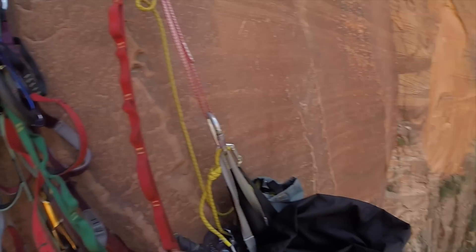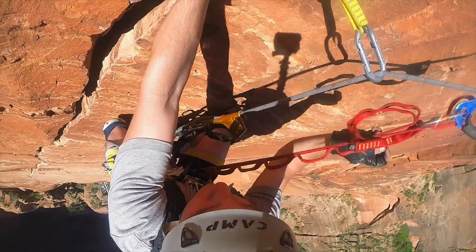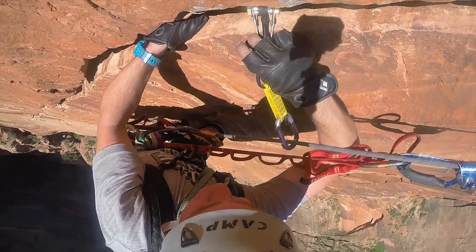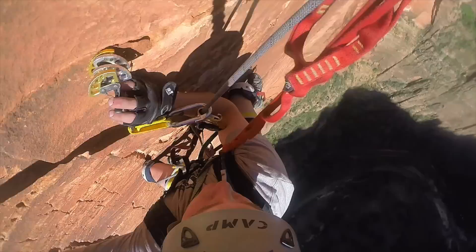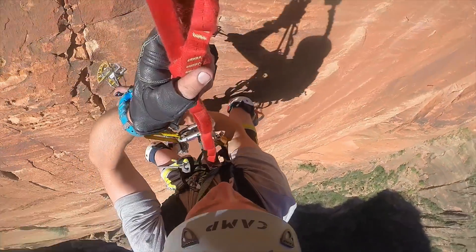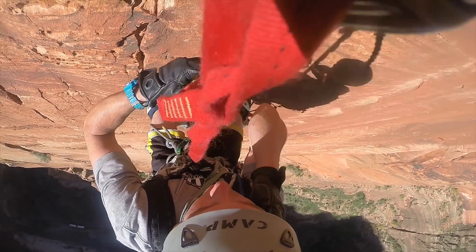We started off by climbing Space Shaw, an 850-foot aid route in Zion Canyon. I'd done quite a bit of trad leading in the past, but this was something else — 850 vertical feet of sandstone, hanging belays, insane exposure, hot sun, and 14 hours of hard work.